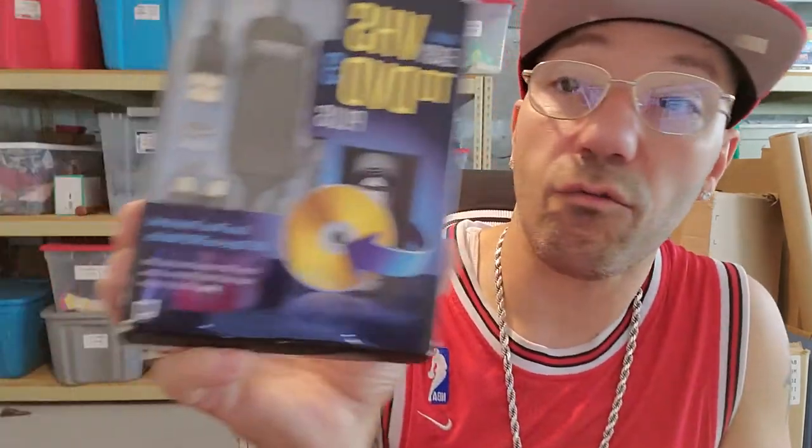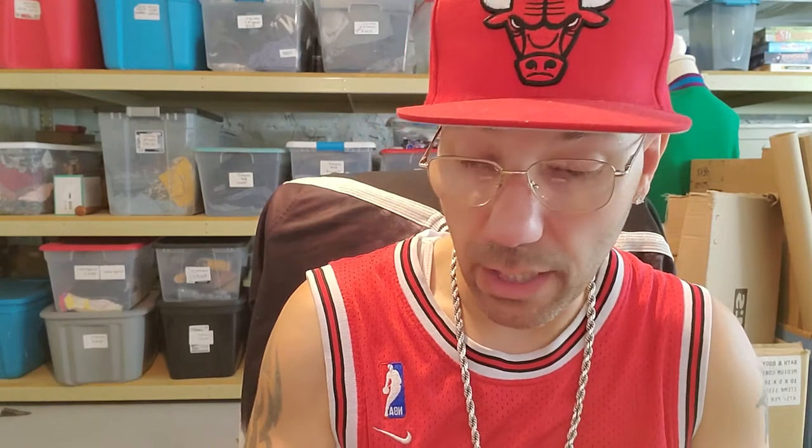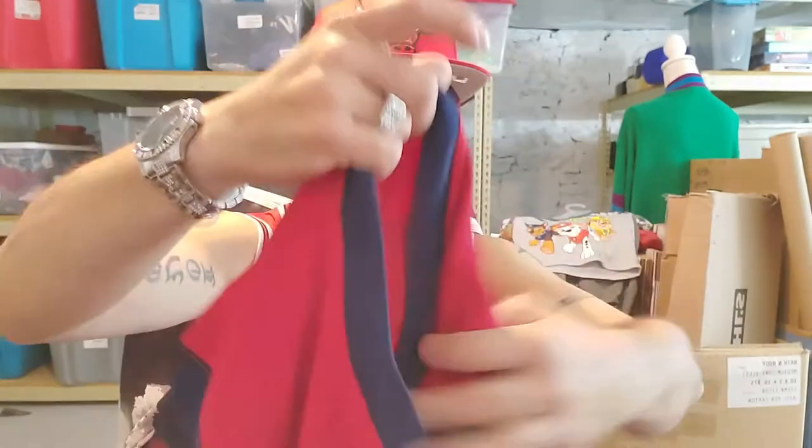This is made by Roxio — it's the Easy VHS to DVD 3 Plus. I didn't look it up, I just grabbed it because it was there. It was super cheap and it's sealed — brand new, never used, still has the original factory seal. The box is definitely damaged but it shouldn't hurt the value too much. Not sure what it's worth — could be a lot, could be a little. I picked it up because it's brand new and it was super cheap.